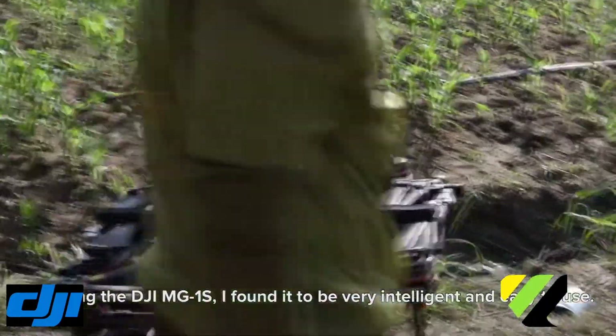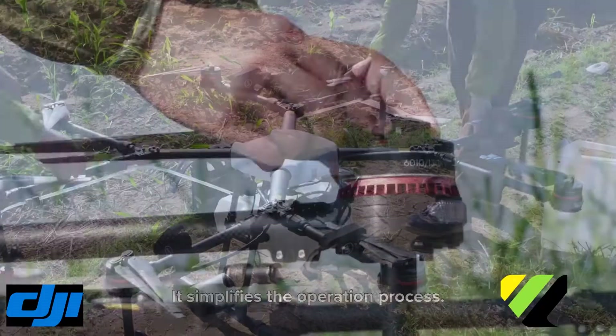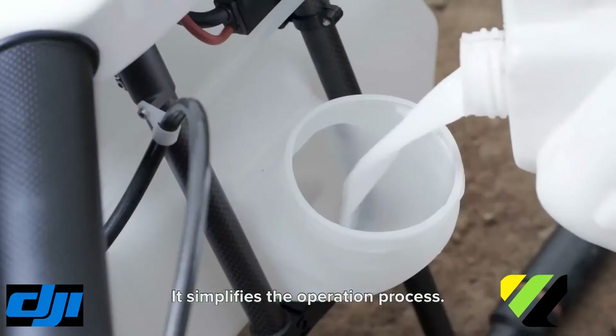On trying the DJI MG1S, I found it to be very intelligent and easy to use. It simplifies work and processes.